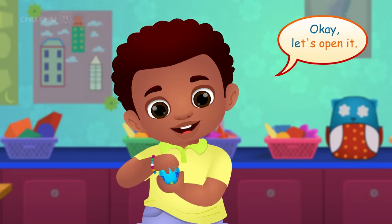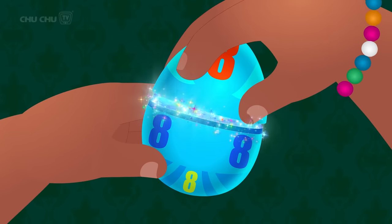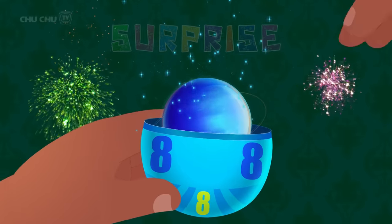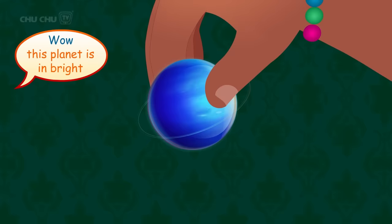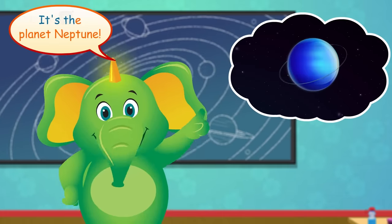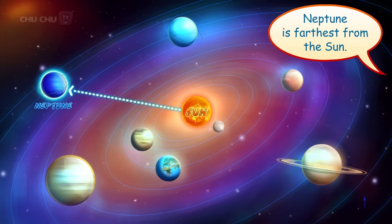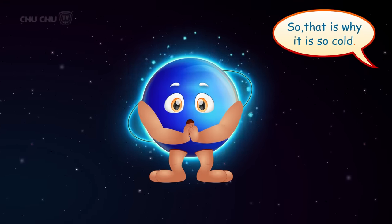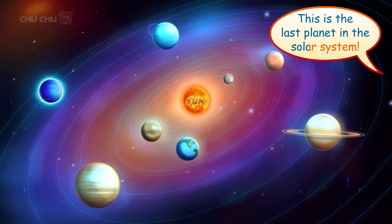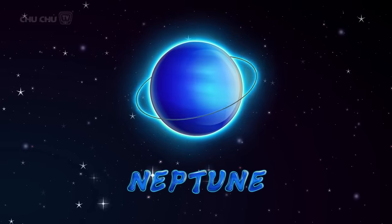Let's open it! Surprise! This planet is in bright blue color, Mr. Harlow! It's the planet Neptune! Neptune is farthest from the sun, so that is why it is so cold! This is the last planet in the solar system! Let's say it again, shall we? Neptune!